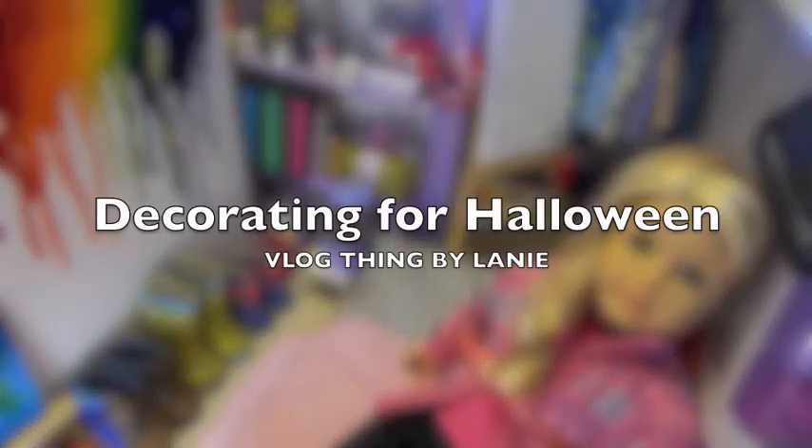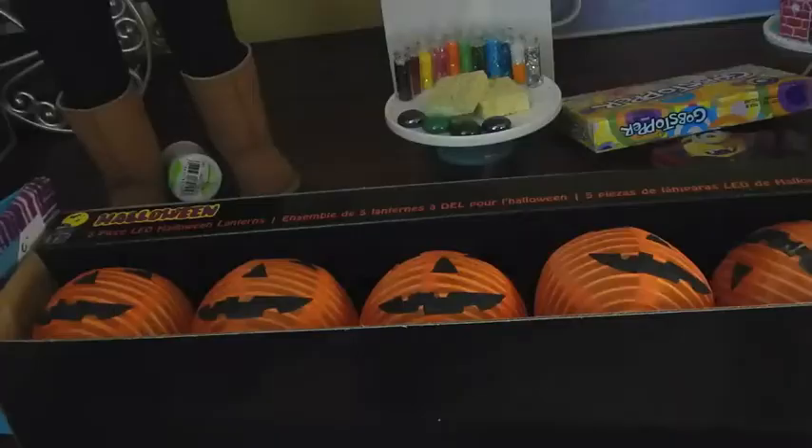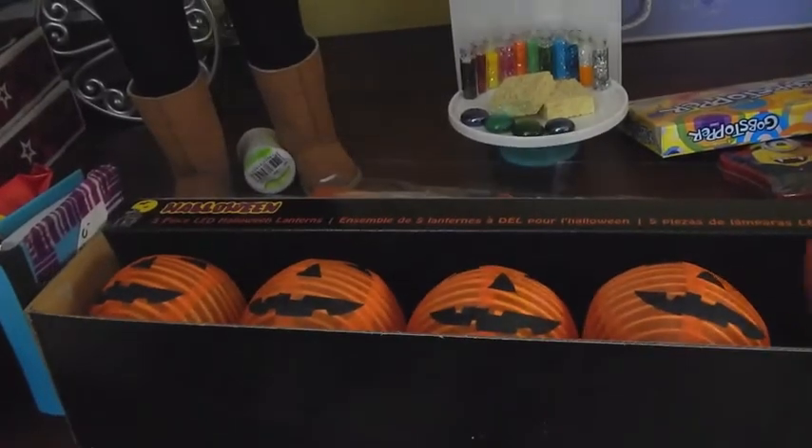Hey guys, it's Lainey again, and I'm just gonna be showing you some stuff that I bought. I'm super excited, so I'm just going to get these super adorable little pumpkin lantern-y lighty things out.